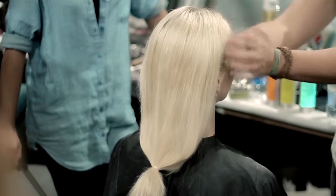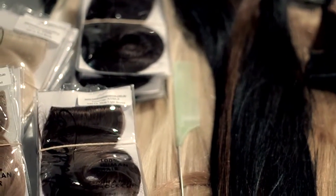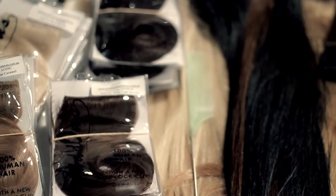For both of the shows, we used Headline hair pieces. The reason we use Headline's hair pieces is because they're easy to use. They're real human hair, just perfect for adding length and thickness to the model's hair.